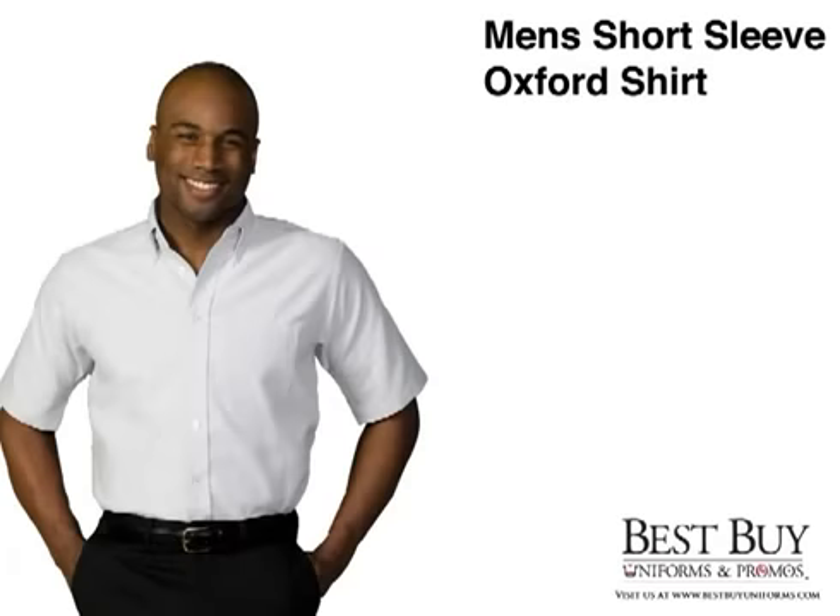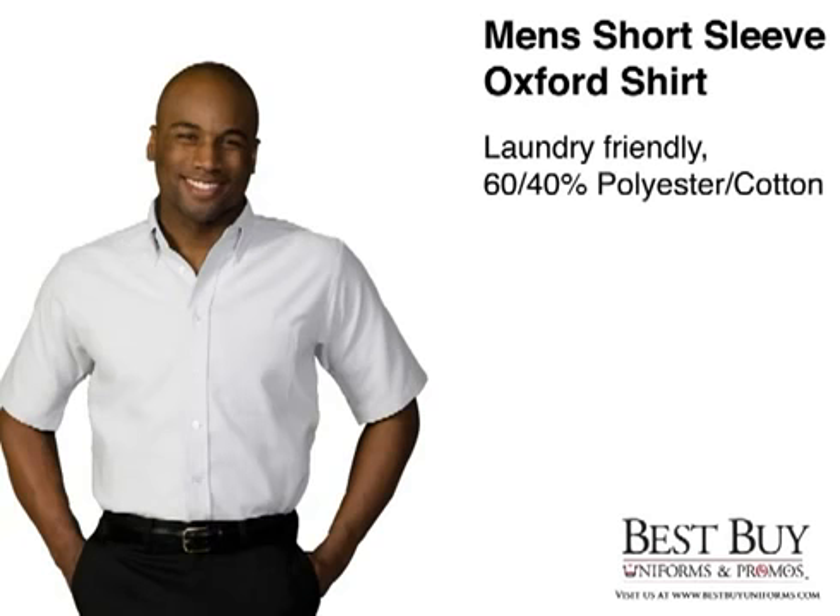The Men's Short Sleeve Oxford Shirt is great for the office, industrial and service industries, and casual wear. The Oxford Shirt is made of a 4.4 ounce weight, 60-40 cotton and polyester blend for comfort and durability.